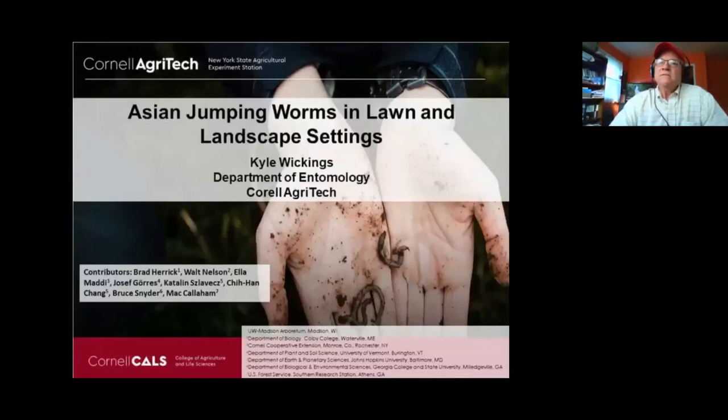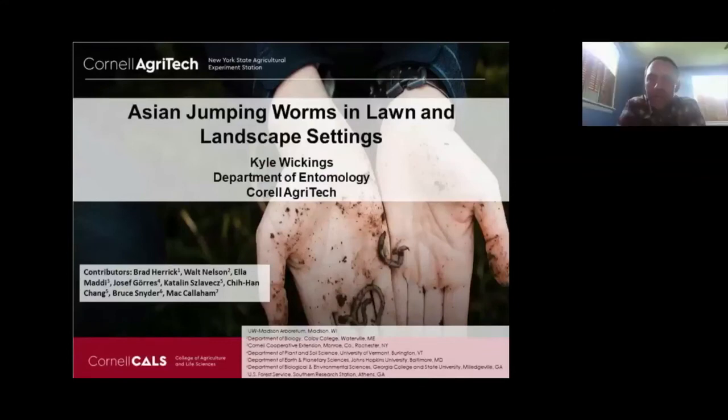Thanks, Bill. This is a good opportunity and I appreciate it. It's a pretty timely issue right now. When I started at Cornell back in 2013, I got my first call about Asian jumping worms, and they haven't stopped — they've just sort of increased from there. It's certainly a growing problem that we're seeing in the Northeast especially.